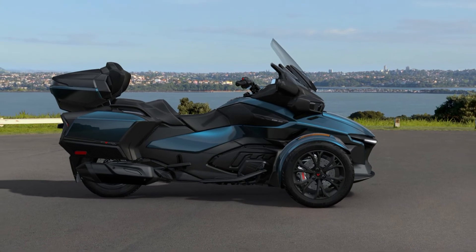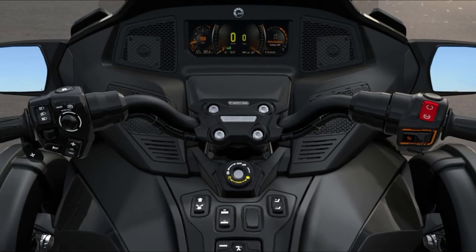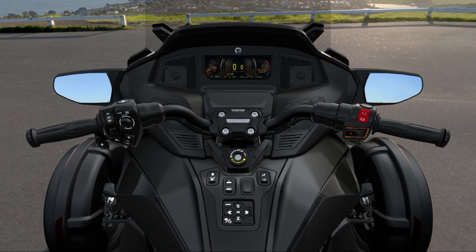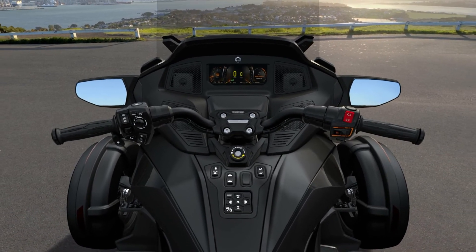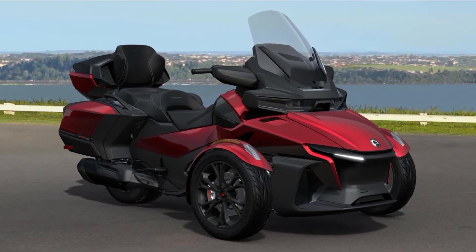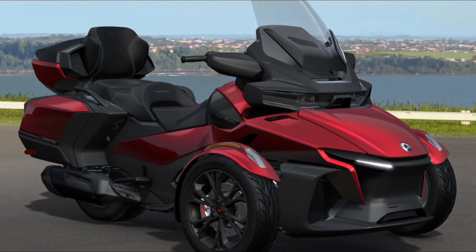And did we mention the new automatic air adjustment in the SAE rear shock? That'll definitely come in handy when your travels take you over bumps in the road. The 2022 Can-Am Spyder RT Limited starts at $27,499 USD / $33,299 CAD.